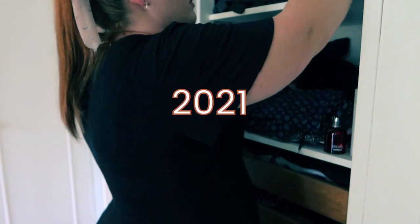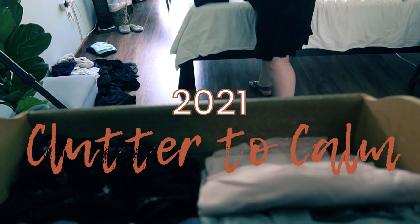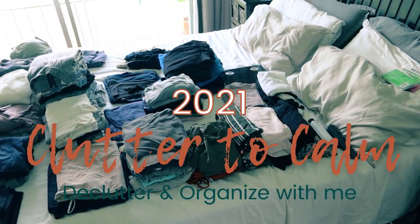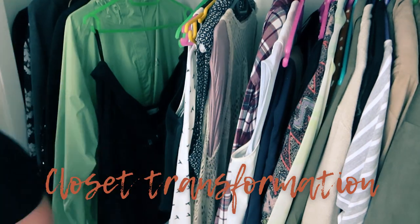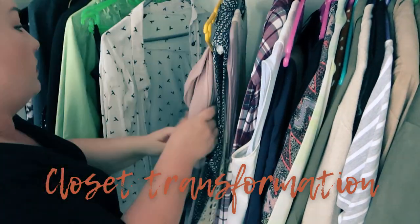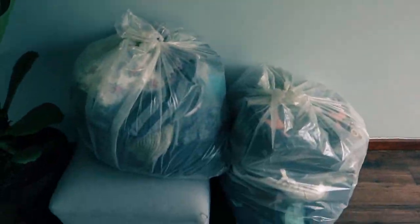Hi guys and welcome back for another video on my channel. This is the first video of a series I'm doing which will be focusing on transforming our home from cluttered to a calm space we can enjoy spending time together. If you haven't seen my blog yet I will link it down below. I've written an article to kick off this series with some tips and tricks on how healing your home and living more intentionally is a journey of self-discovery. For today's video I'm going to declutter my closet which has gotten completely out of hand, so let's get started.